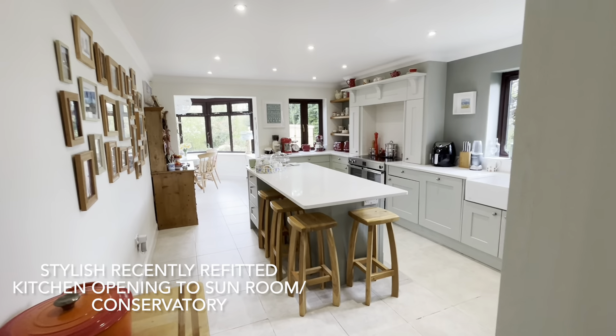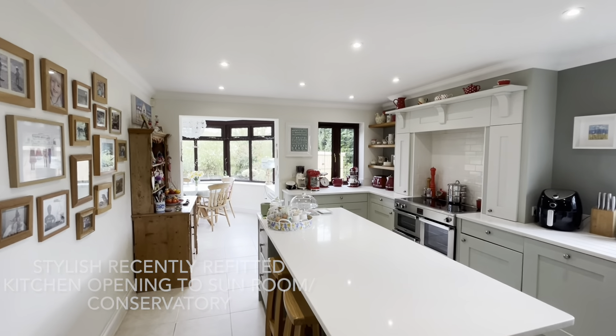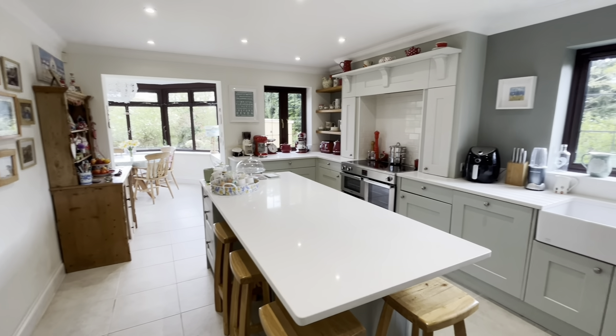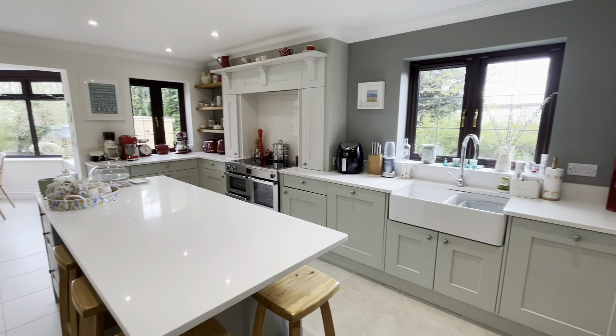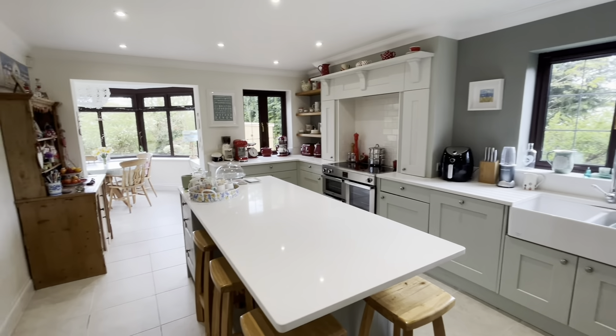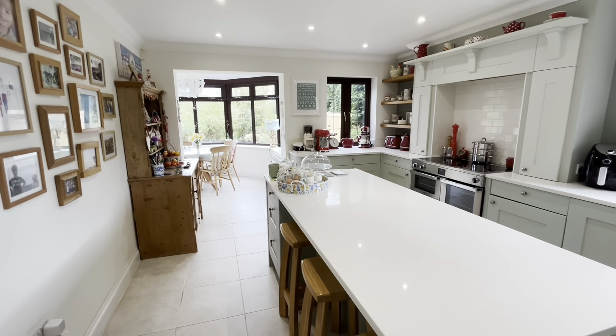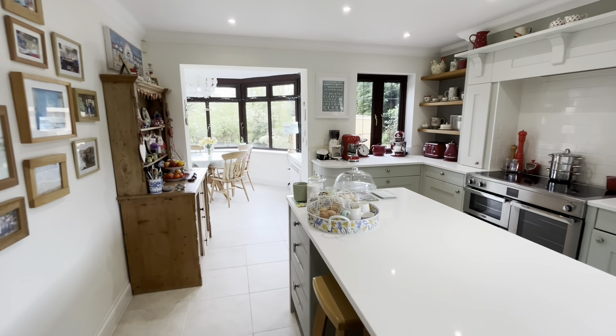The kitchen breakfast room is a particularly lovely space, having been recently refitted with a good quality bespoke kitchen, having a range of high quality integrated appliances.